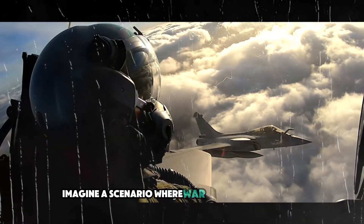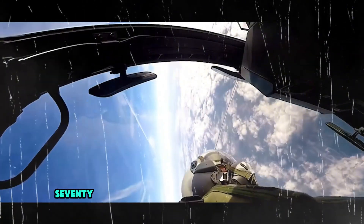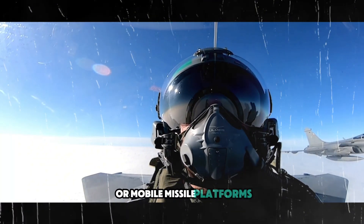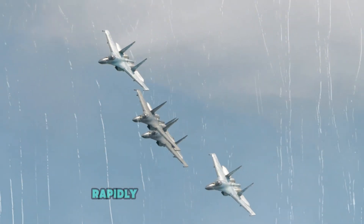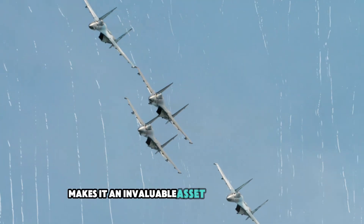Imagine a scenario where war erupts in the Pacific. In such a scenario, the SR-72 could be used to strike critical targets such as anti-air defense systems or mobile missile platforms located deep behind enemy lines. The aircraft's ability to deliver hypersonic missiles rapidly and with pinpoint precision makes it an invaluable asset in modern warfare.